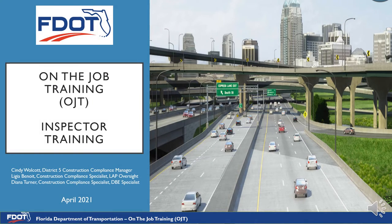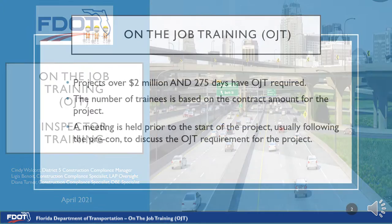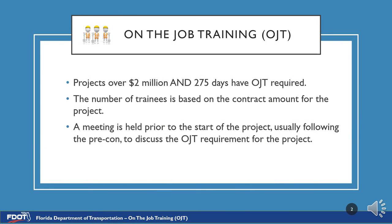Welcome to On the Job Inspector Training. OJT is required on all projects over $2 million and 275 days and over. Both of these criteria have to be met in order for the OJT requirement to apply.